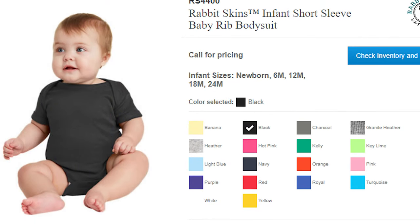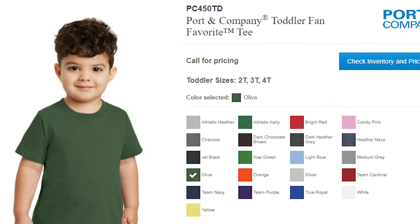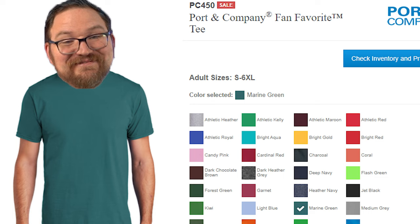The Rabbit Skins RS4400 is a great option available at wholesale prices that you could easily profit with. Onesies are typically available in four or five sizes: newborn, six month, 12 month, 18 month, and 24 months — sometimes even up to 36 months. For toddler apparel in the two to four T size range, there are great options like the Gildan 5100P available in nine colors, or the Port and Company PC450TD, a 100% ring-spun cotton option available in 17 different colorways that outfits kiddos up to four or five years old.